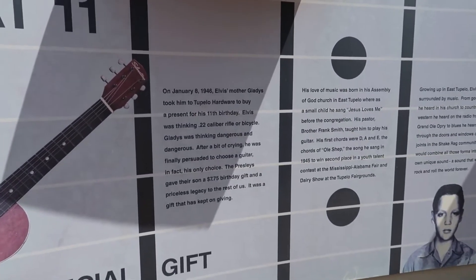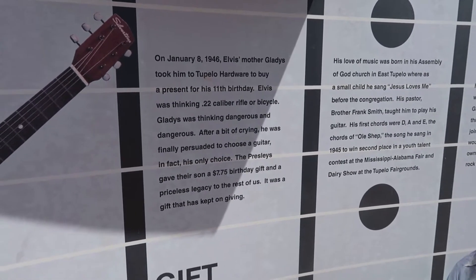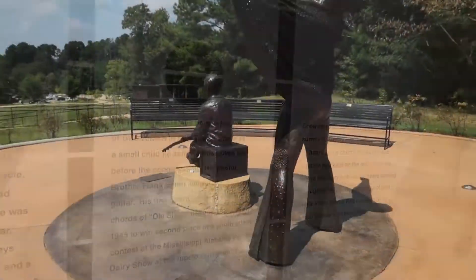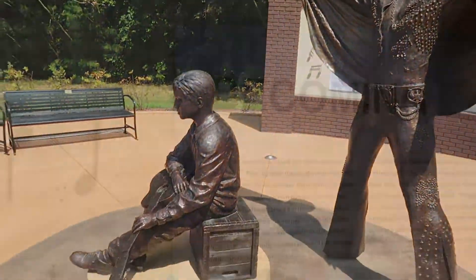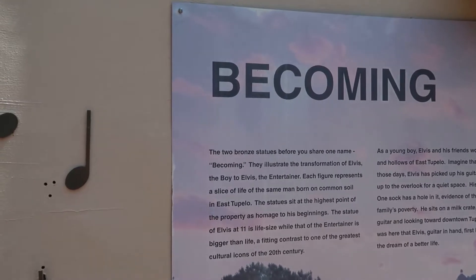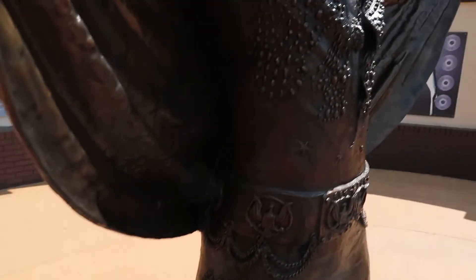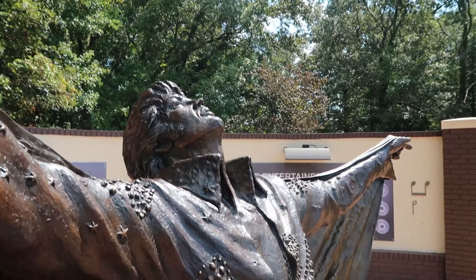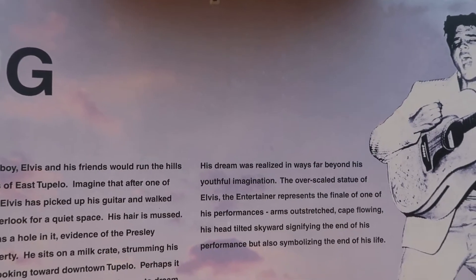There's the story of Elvis going to Tupelo Hardware for his 11th birthday wanting a gun or a bike, and instead getting a guitar, which would change musical history. The two bronze statues share one name: Becoming. They illustrate the transformation of Elvis the boy to Elvis the Entertainer. Each figure represents a slice of life of the same man born on common soil in East Tupelo, and his dream was realised in ways far beyond his youthful imagination. The overscaled statue of Elvis the Entertainer represents the finale of one of his performances — arms outstretched, cape flowing, his head tilted skyward — signifying the end of his performance, but also symbolising the end of his life.